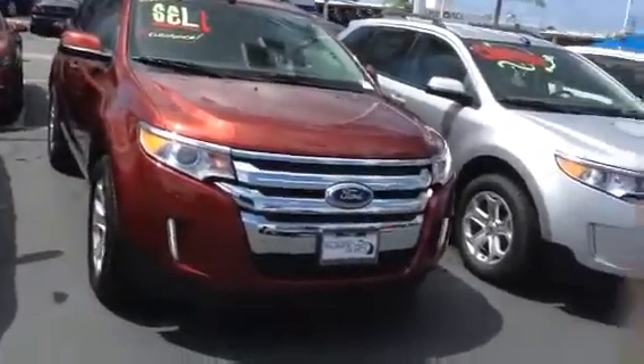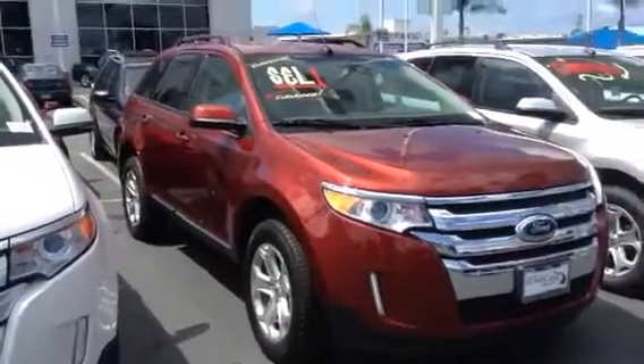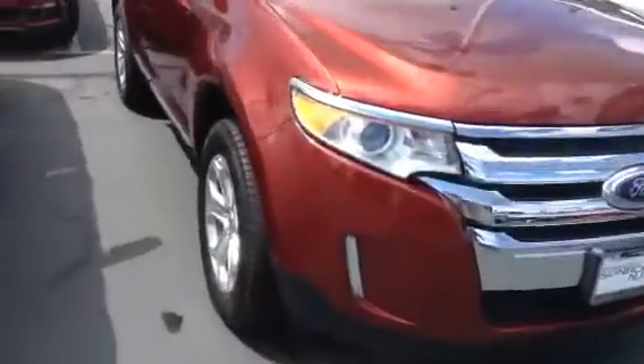Alright Christy, this is Brian over at Kearney Pearson showing you that edge. It is a sunset color — that's the actual name of the color. I'll try to get a little close-up.